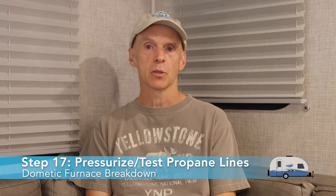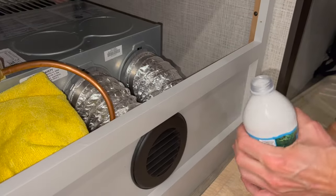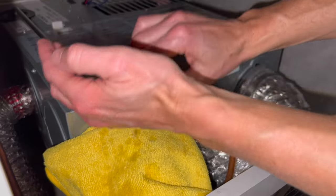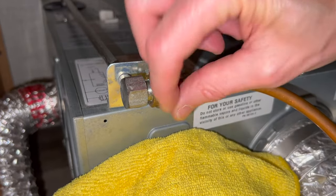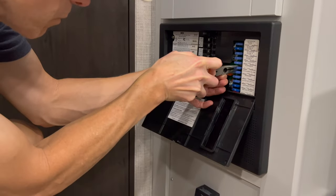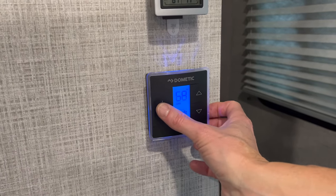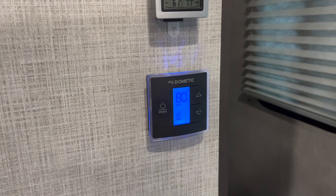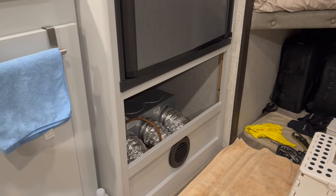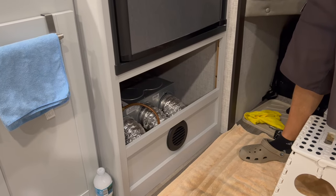Step 17: Pressurize the propane lines and test for leaks. Open the valves to your propane tanks. Use soapy water placed on the propane connection at the furnace and look for bubbles — there should be none. Also test the kitchen stove to ensure propane is coming through the lines. Step 18: Re-attach the fuse into the proper slot in the electrical panel using needle-nose pliers. Step 19: Test the furnace. Turn the thermostat to furnace and raise the temperature until the blower fan comes on — you should hear ignition within 20 seconds and have hot air from your registers within another minute.